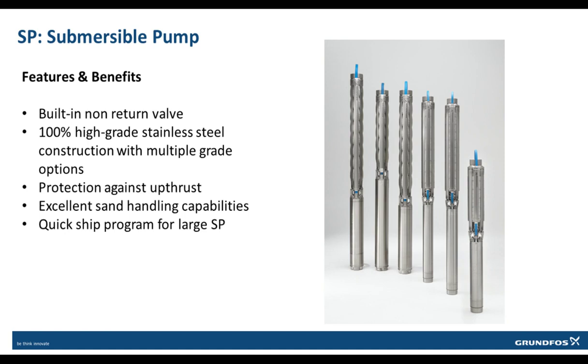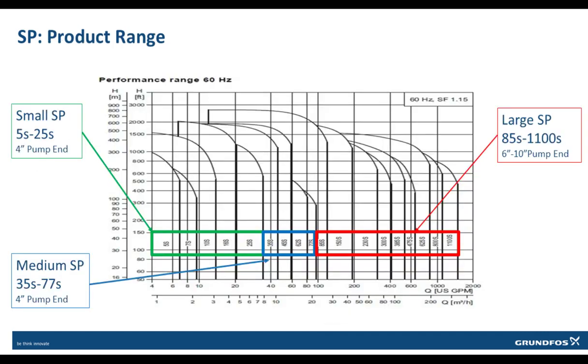Availability issues normally experienced with large pumps have been greatly reduced with the large SP QuickShip program. The product range covers the 5-gallon-per-minute series up to the 1100-gallon-per-minute series, with motor sizes ranging from one-half horsepower to 250 horsepower. The large SPs from the 85-gallon-per-minute series up to the 1100-gallon-per-minute series are the focus for the large SP QuickShip program.